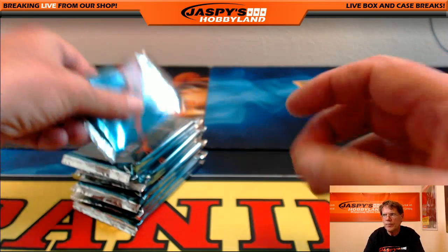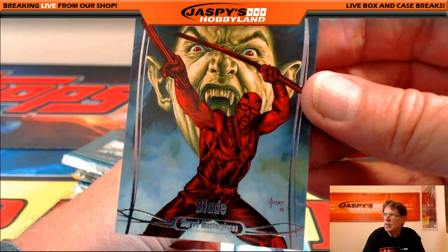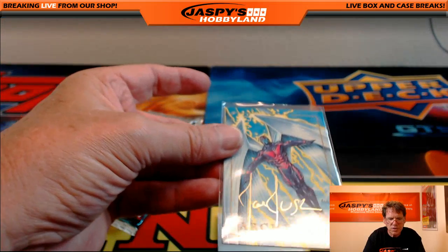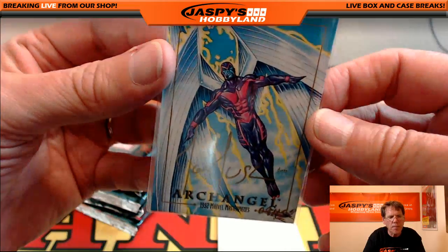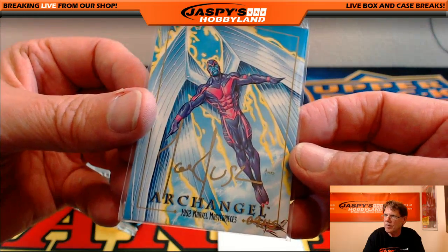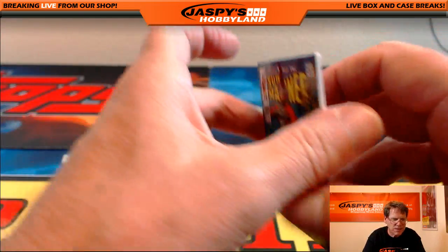Pack number four goes to Albert. Good luck, Albert. First up: Blade, serial number out of nineteen ninety-nine. Wow — nice card coming up, Albert. Congratulations. Archangel, nine of fifteen, Joe Jesko gold ink signature on a '92 Marvel buyback. Wow — there's the authenticity. Very nice card — Archangel, Joe Jesko, nine of fifteen. Nice hit, Albert. And Sub-Mariner, serial number out of fourteen ninety-nine.